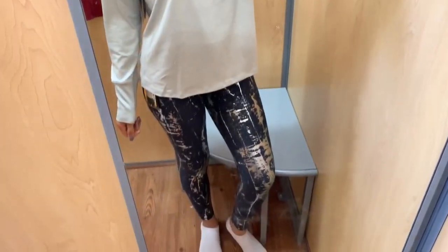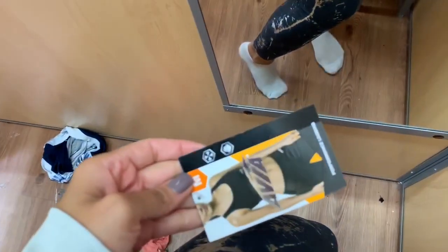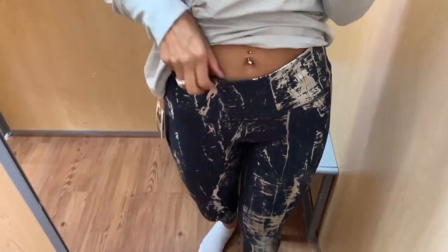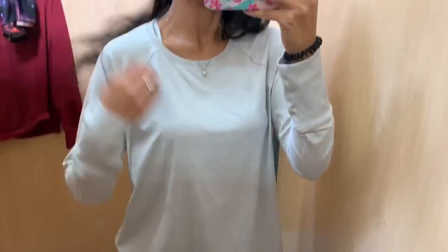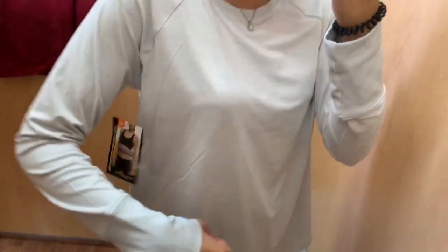Next is this outfit I really, really loved and am so tempted to go back for. The bottoms are a size medium — black with silver foil all over them. I loved these pants: super comfortable, very flattering, the length was perfect, and they had a great stretch. I am obsessed and might go back for them. I paired them with a light gray long sleeve top in the same brand, size medium — it doesn't have the thumb hole, but I don't mind.